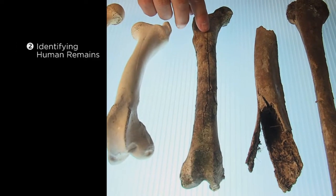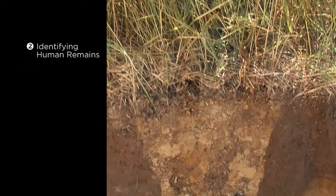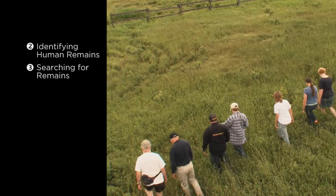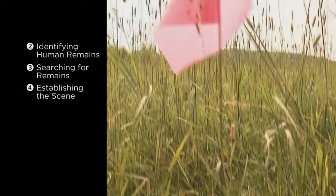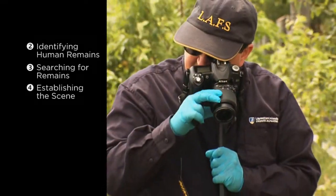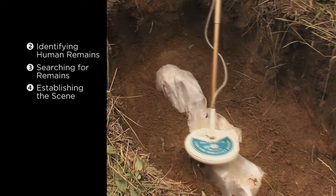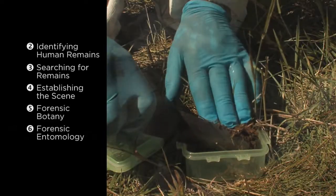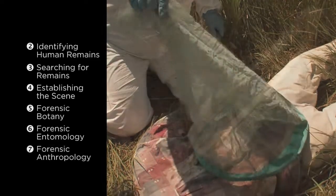We'll look at how to recognize and distinguish human remains. We'll examine methods for identifying burials and techniques for carrying out a grid search. We'll explain how to establish the limits of a scene once remains are found and guide you through a step-by-step procedure for processing the scene. We'll show you when and how specialists in the fields of forensic botany, entomology and anthropology can help.